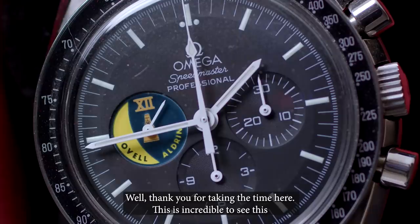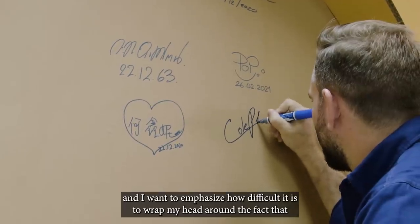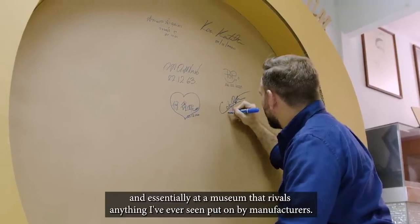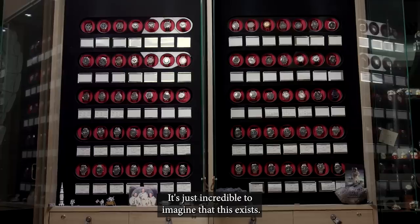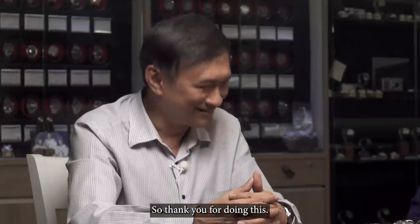Thank you for taking the time here. This is incredible to see. I want to emphasize how difficult it is to wrap my head around the fact that I'm inside an office, inside a factory, and essentially at a museum that rivals anything I've ever seen put on by manufacturers. It's just incredible to imagine that this exists. Thank you for doing this.